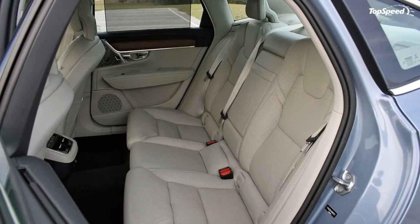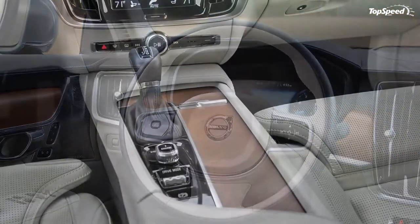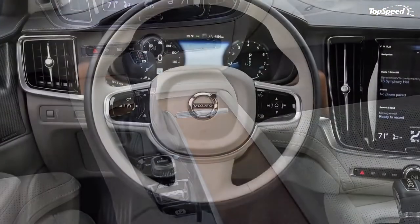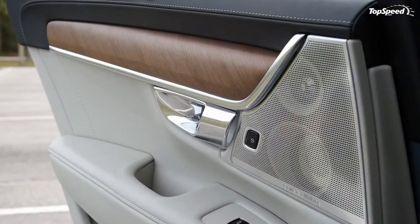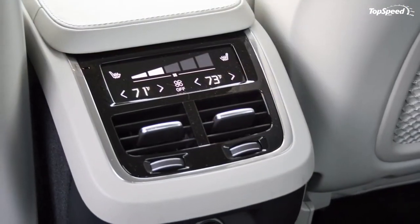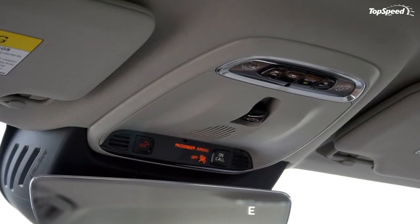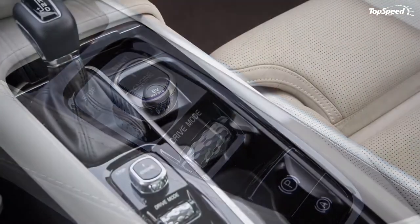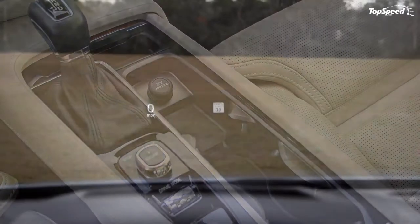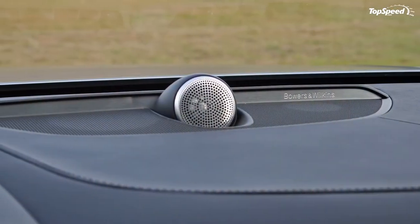The 2017 Volvo S90 comes in two trim levels: Momentum and Inscription. The Momentum carries a starting price of $46,950. The Inscription trim, as my tester was, starts at $49,650. The extra $2,700 adds plenty — the Inscription package adds LED headlights with the active bending feature, a swanky set of 19-inch 10-spoke alloy wheels, chrome trim along the doors, a 12.3-inch digital gauge cluster, and linear walnut wood inlay trim work for the interior. Both trim levels can be had with both the T5 and T6 engines.